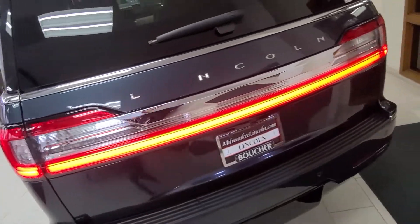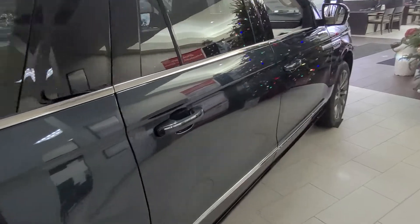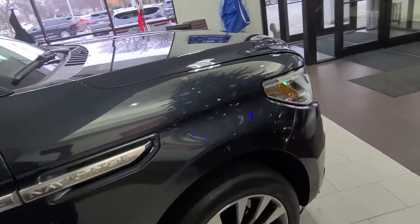This Navigator is available and it can be yours. Just give me, Nick Loth, a call at Gournabuchet Lincoln — 414-327-6000.